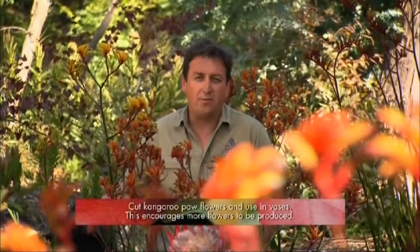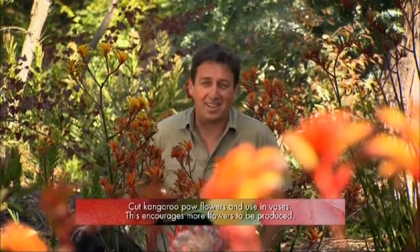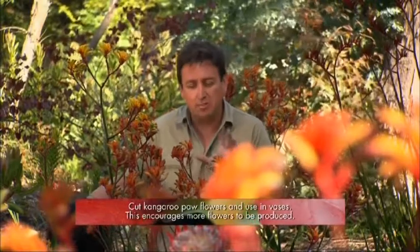Kangaroo paws are one of the great garden flowers, but until recent times they hadn't necessarily been great garden plants. That was until this new round of breeding came out, and there are some beautiful new varieties like this Velvet series — stunning plants that are really spectacular in a home garden situation. Better than that, these are perennials; they're going to last for years and years and just get bigger and produce more flowers.